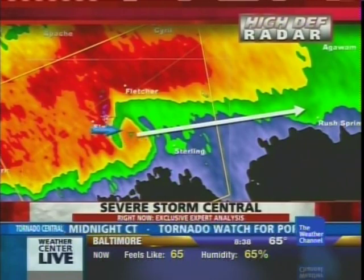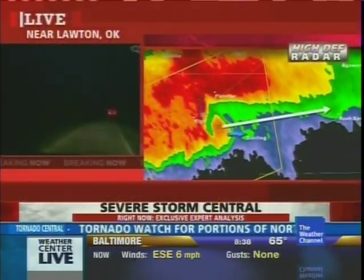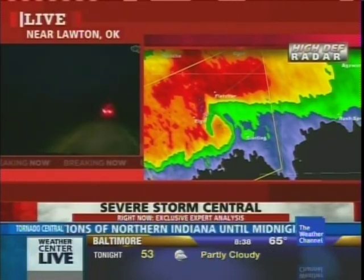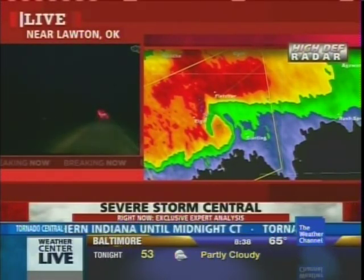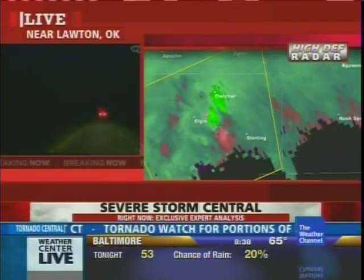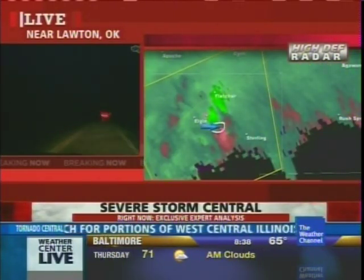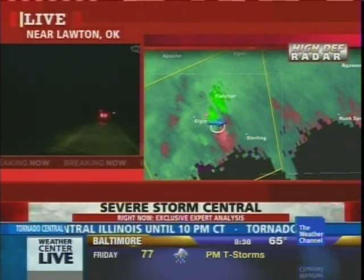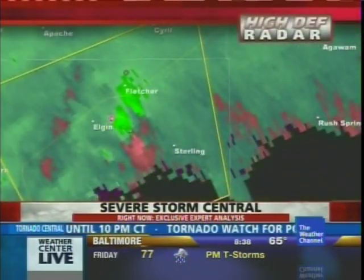I'd be very much on the lookout south and east of Elgin near the Sterling area and then over toward the Rush Springs area. This storm seems to be intensifying quite a bit, and I'll take a look at the velocities here. There is probably one of the stronger signatures that we've seen today, with the greens going westbound and the reds going eastbound. Right at that location, the tornado vortex signature seems to be intensifying.